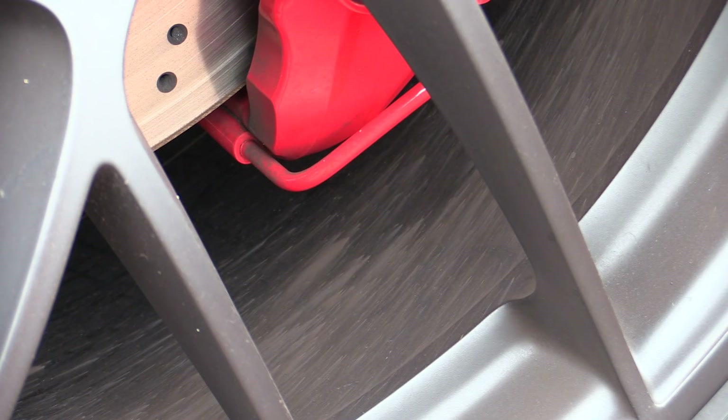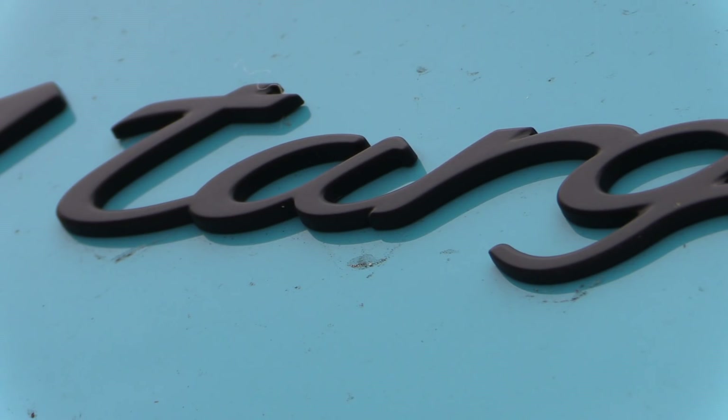Aside from some light surface soiling there wasn't a huge amount for me to turn around here, but that's not what the video was supposed to be about — so just be thankful you have something nice to drool over while I wax lyrical.